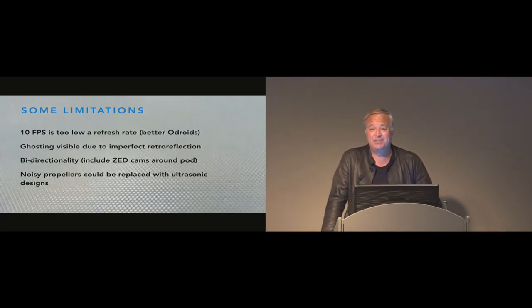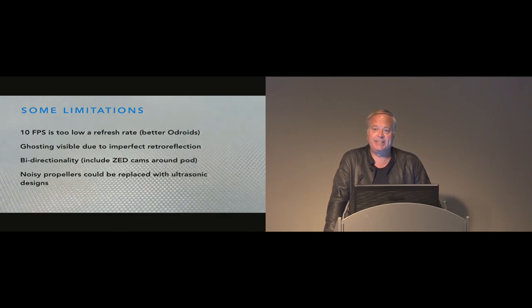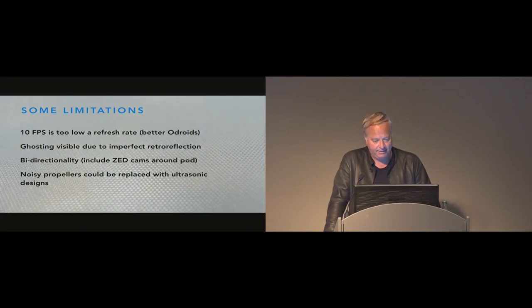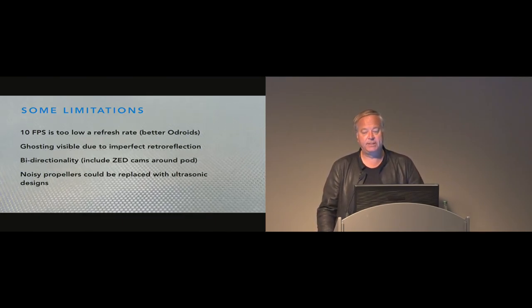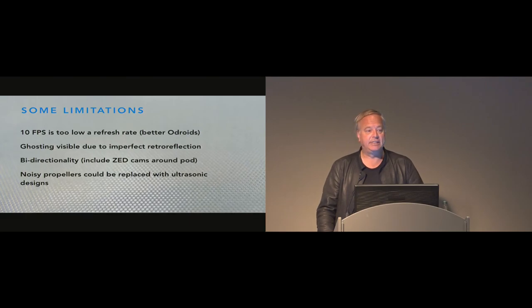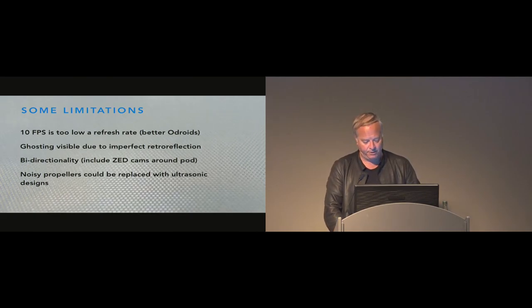Some limitations: the system currently only runs at 10 frames per second, mostly due to the Odroids not being fast enough — this will improve as system-on-chips get faster. Ghosting is visible due to imperfect retroreflection; multiple projectors retroreflecting on a surface may show neighboring projectors slightly, but this can be solved with limited face tracking that turns off projectors where there's no face. Bidirectionality is needed — a fully reciprocal system could be achieved by placing ZED cameras around the pod. The noisy propellers are being addressed through ultrasonic designs, anti-sound solutions, or potentially alternative propulsion such as gas propellants.